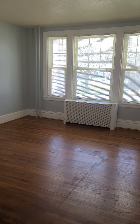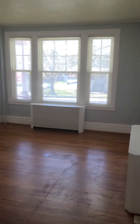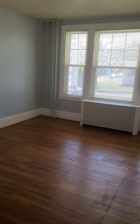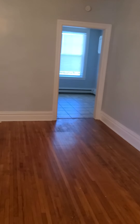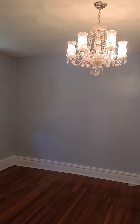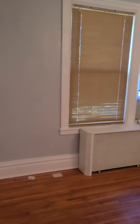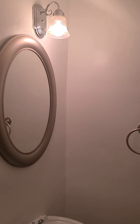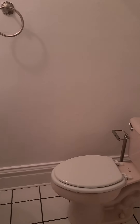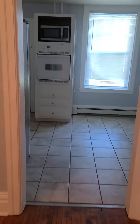You can walk into your living room. And this is your dining room. You have a half bath here.